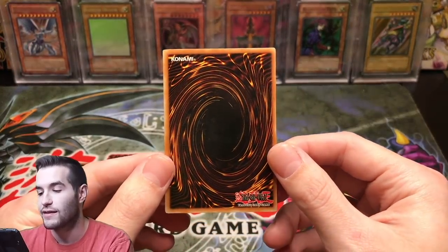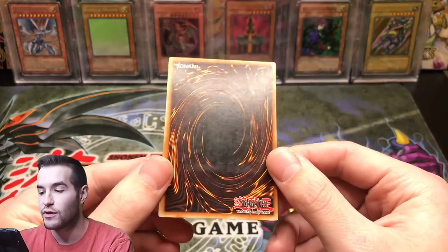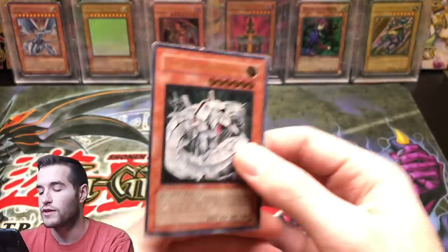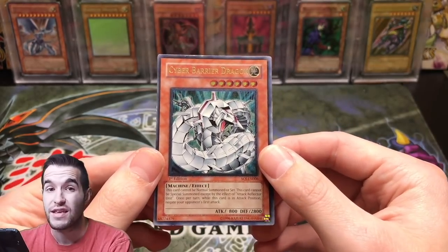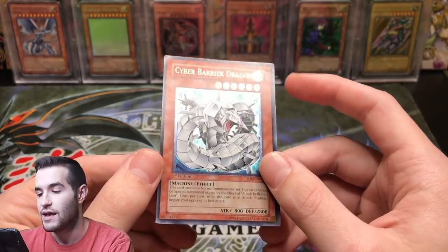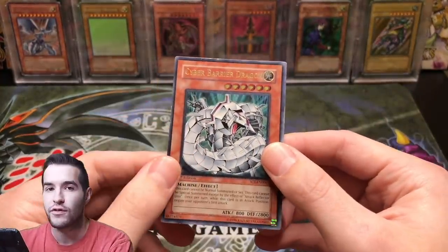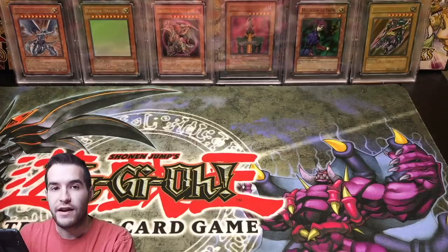A lot of people send me pictures and ask if it can get a PSA 10. I can't tell you unless you show me under light, all the angles. You see the back here — all that stuff. If you look at it straight on it looks pretty clean, but at an angle, you can see it's not very clean. Overall for this one I would say it's moderate play, maybe even heavy play.